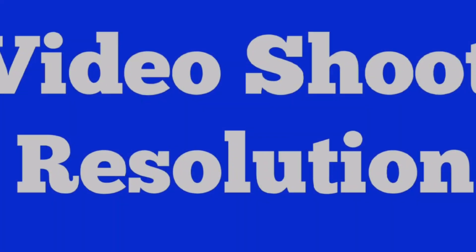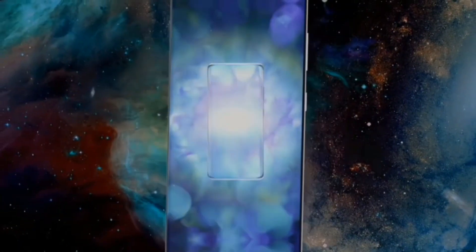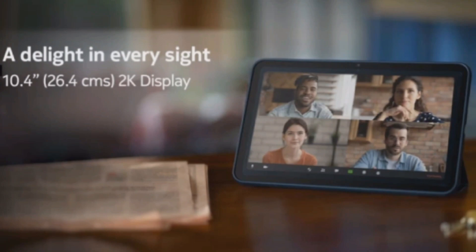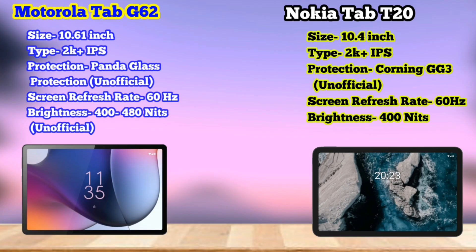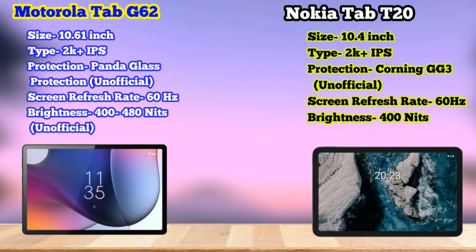The display resolution is full HD. The display is decent — not exceptional, but great overall. Motorola gives you 10.6 inches, while Nokia offers 10.4 inches. Both are IPS panels with good display quality. The brightness is around 490 nits, giving very good visibility, and the display is a little bit better on Motorola.